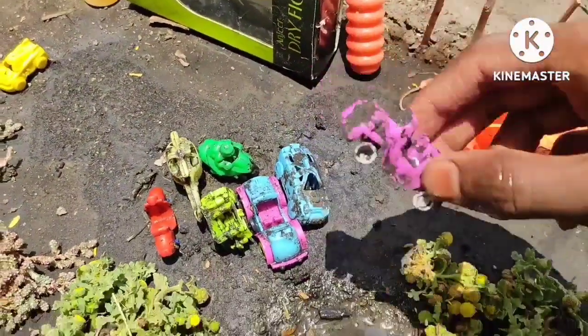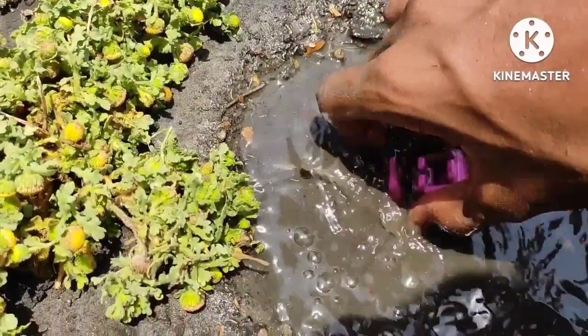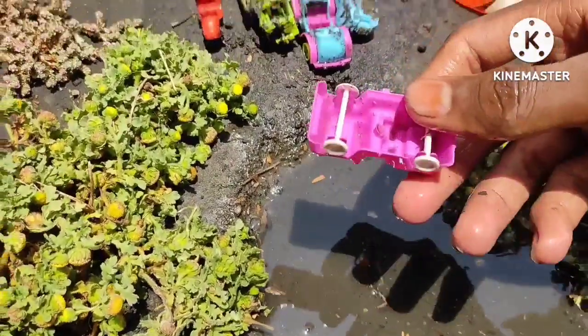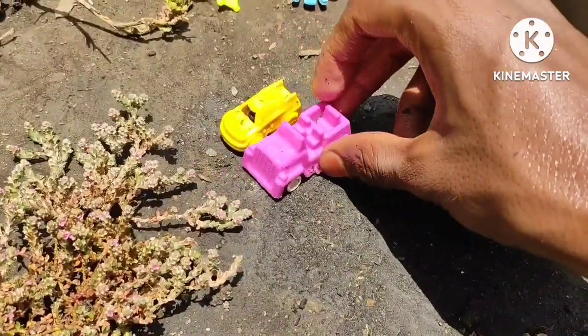Next, what is this? This is a very dirty toy, so I am going to clean it in the pond. This is an amazing gypsy and it looks like a Thar — it is a Thar gypsy, a mini gypsy.